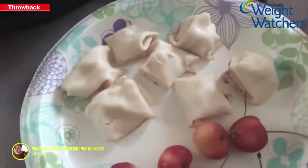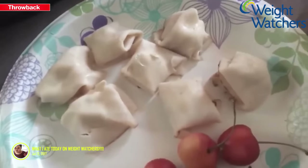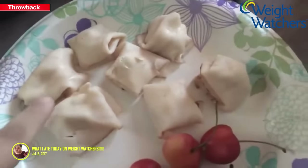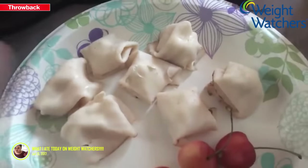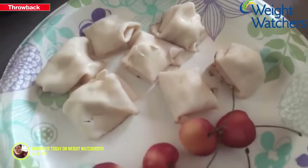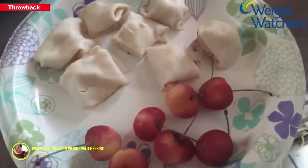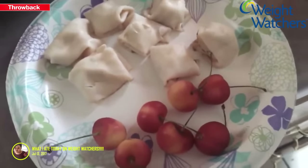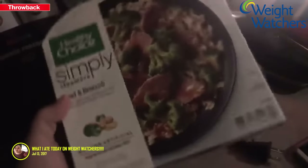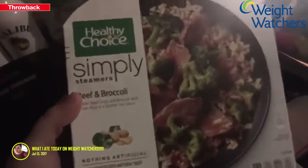If you want something that resembles a sandwich without actual bread, you can lay the chicken flat with cream cheese and roll it up — like roll-ups. That's just how I do it. This is all 7 points, so I have 17 points left.